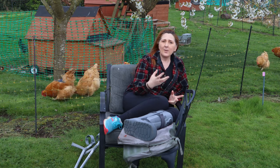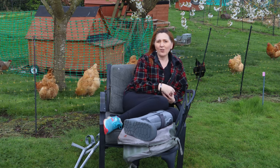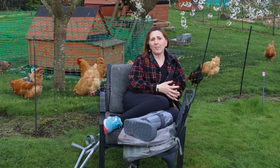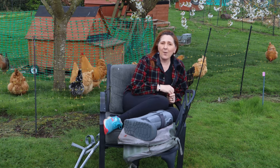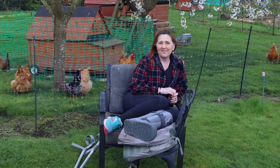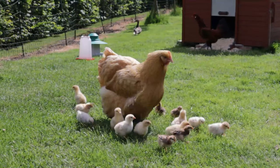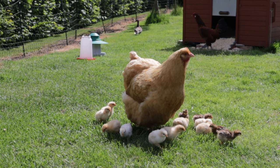A few weeks ago we did publish a video about how we set things up so our broody hens are supported to maximise clutch sizes — a link to that is up above. This video follows up on that and today we're going to be covering how the numbers actually work and hatch day.